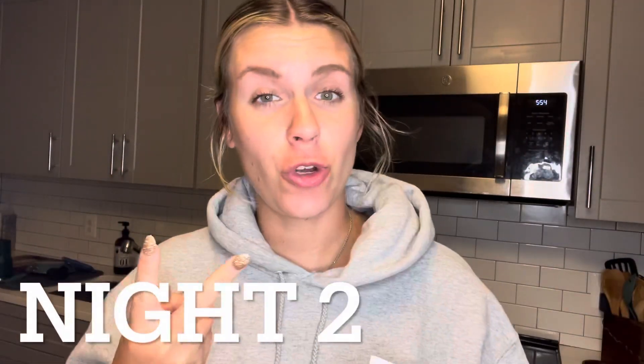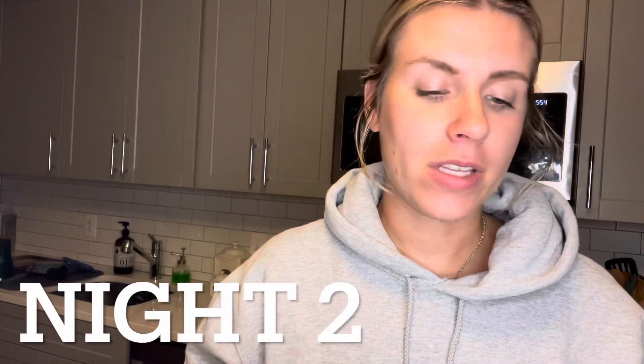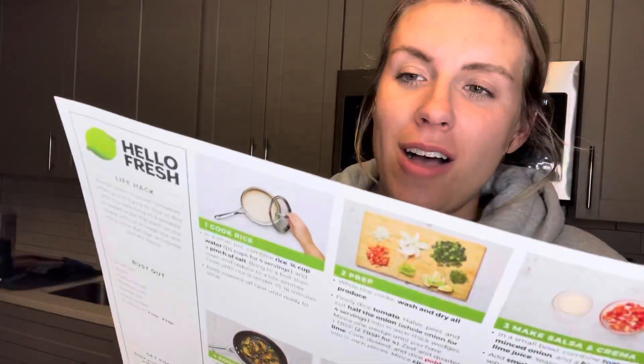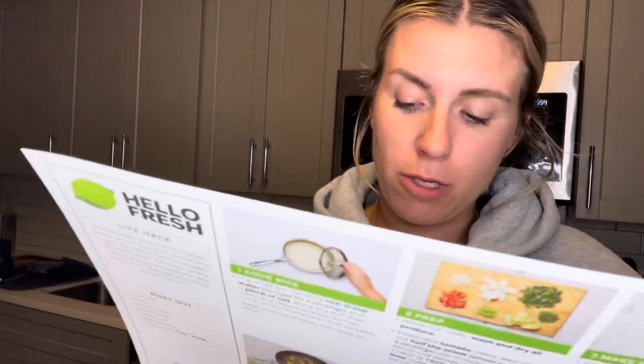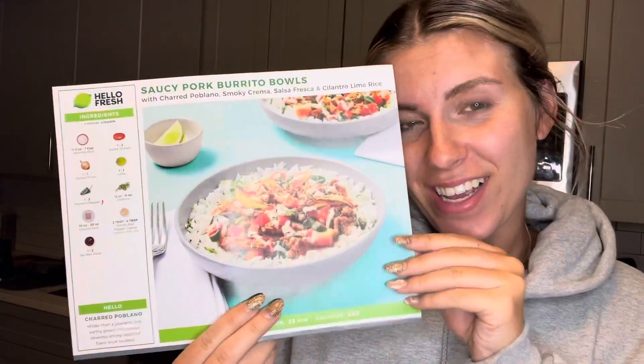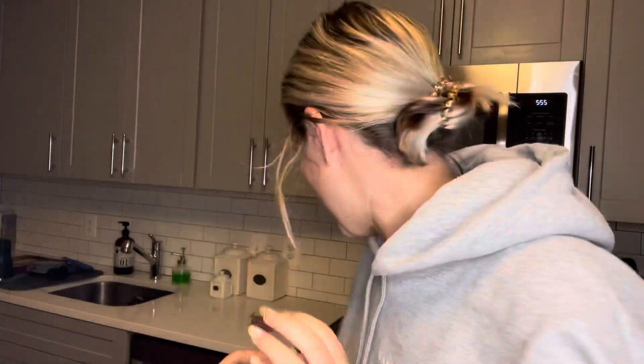Guys, this is night two. Matt wanted to have the Saucy Pork Burrito Bowls, so that's what we're doing — it's Tuesday, so taco Tuesday I guess. They look really good and it's only supposed to be 25 minutes to make. Last night's burgers tasted really good, I'd definitely recommend them. Let me show you what's in the bag — I call it a lunchbox because it reminds me of a brown paper bag. They gave us ground pork...